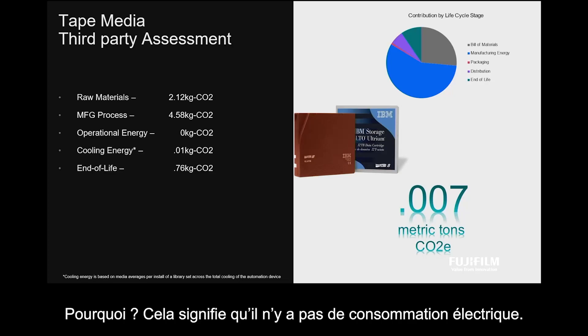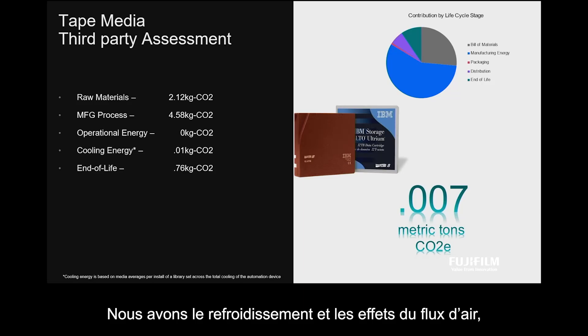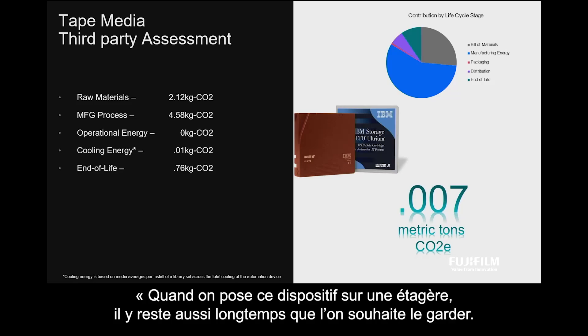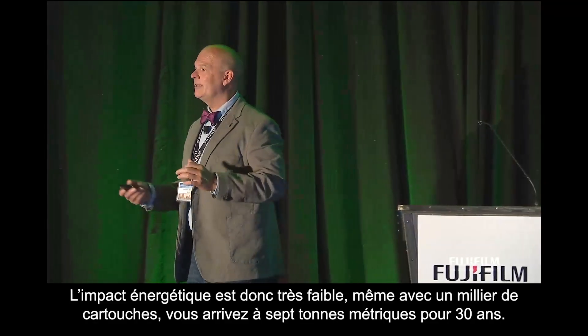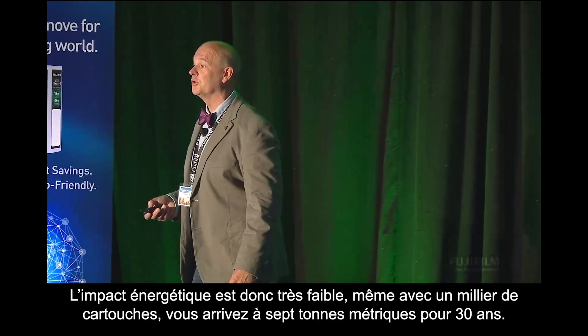Why? Most of it means there's no electricity associated with these — very little. We've got cooling, we've got airflow effects. But when the data is sitting there, it's just sitting there. The media and entertainment industry will speak to that and say, look, when we put it on the shelf, it just stays there as long as we can possibly keep it, and then we may have to migrate it. So very low impact — even 1,000 cartridges, you're at seven metric tons for 30 years.